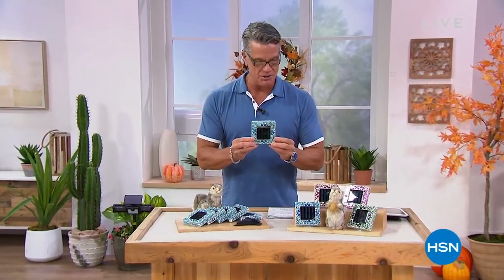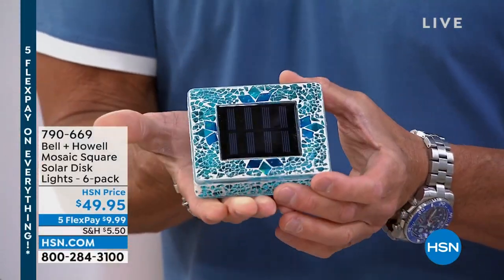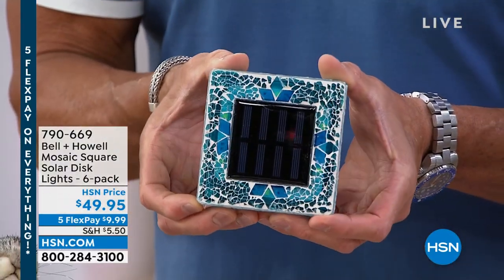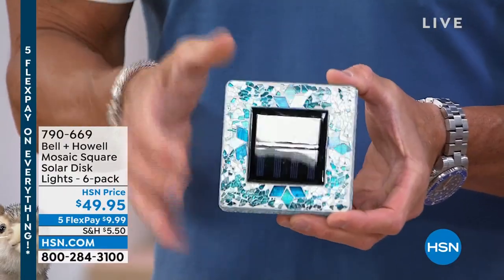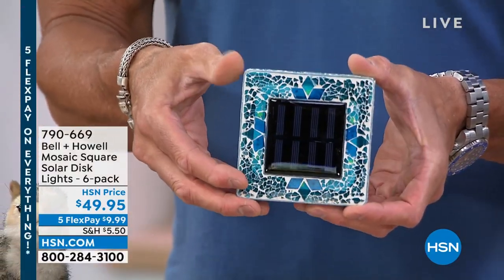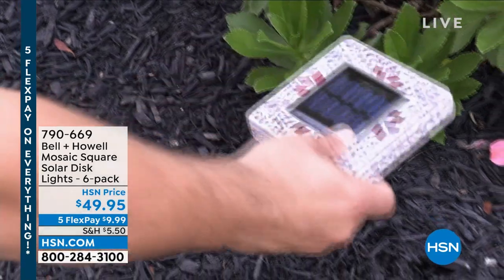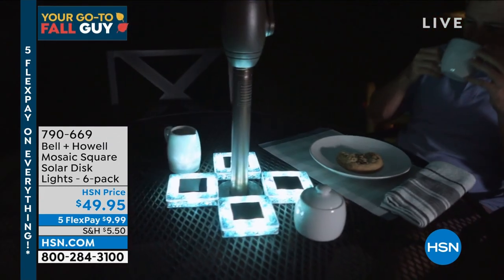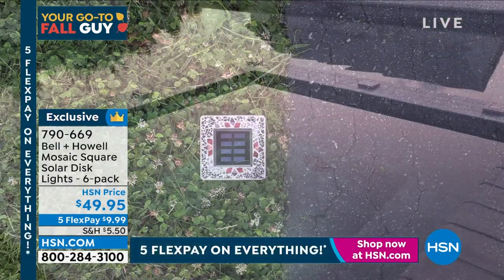Have you seen these? They're brand new — the mosaic disc lights. I've got probably three or four sets of the original disc lights in my yard. These are the new mosaics — real mosaic glass pieces set inside, with a jumbo solar panel in the center. They light up at night as soon as it gets dark. Colors available: blue, forest green, pink, and tan.